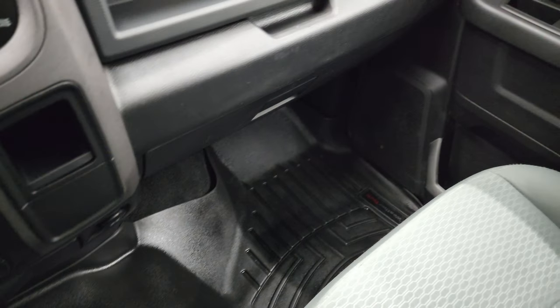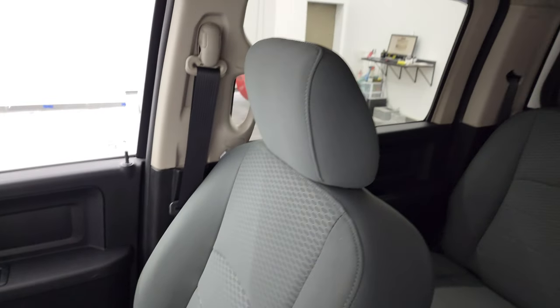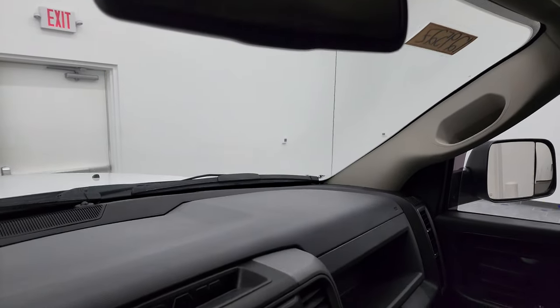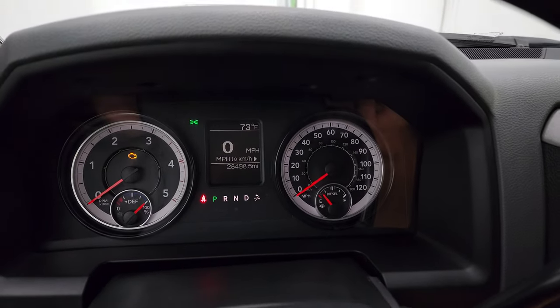That WeatherTech floor mat is in nice shape and the passenger side seat is in excellent condition as well. Smells very clean inside this truck and the headliner is in nice shape. This one does have a backup camera that shows up in the mirror — that's a nice feature. And we'll start it up and take a look under the hood.